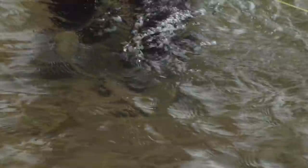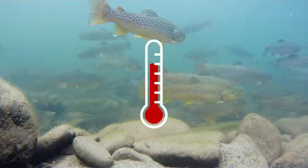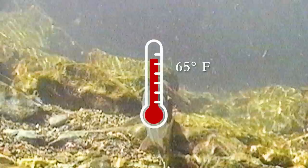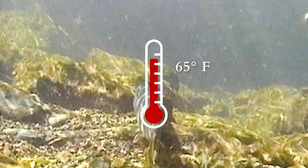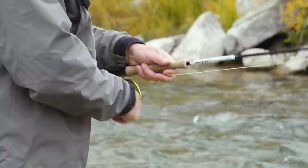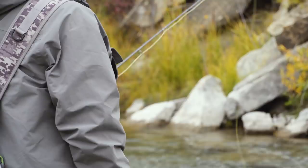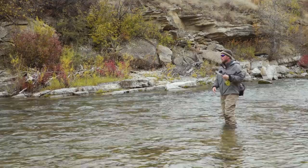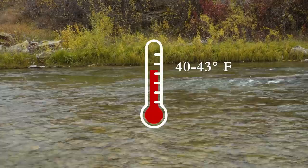Brown trout are most comfortable in the 15 degrees Celsius or 59 degrees Fahrenheit temperature range — this is when they feed readily and are willing to move around in a pool or run. When temperatures get as warm as 65 degrees Fahrenheit, angling a fish may cause them harm. As temperatures rise, the fish will be at more risk of post-release mortality. Conversely, as temperatures drop into the low to mid thirties, trout metabolism slows down drastically and they may not be willing to expend the energy to chase a meal. When the water gets cold, a general rule of thumb is to slow things down. But the water is in the low 40s, and today it's perfect for mousing.